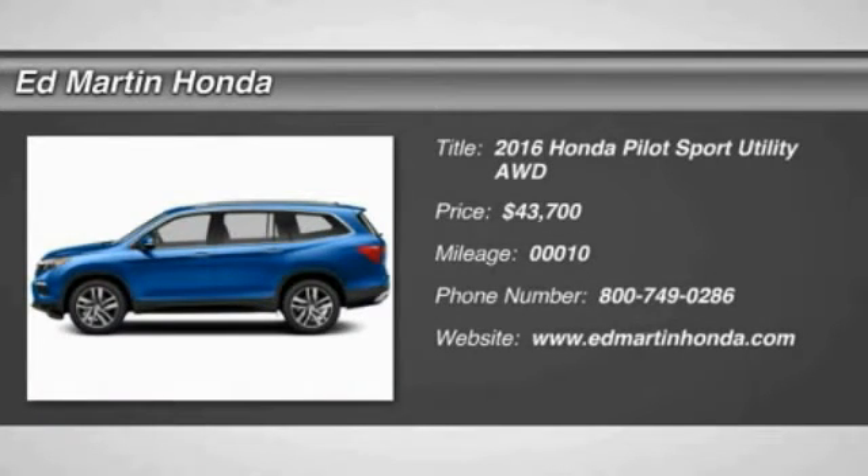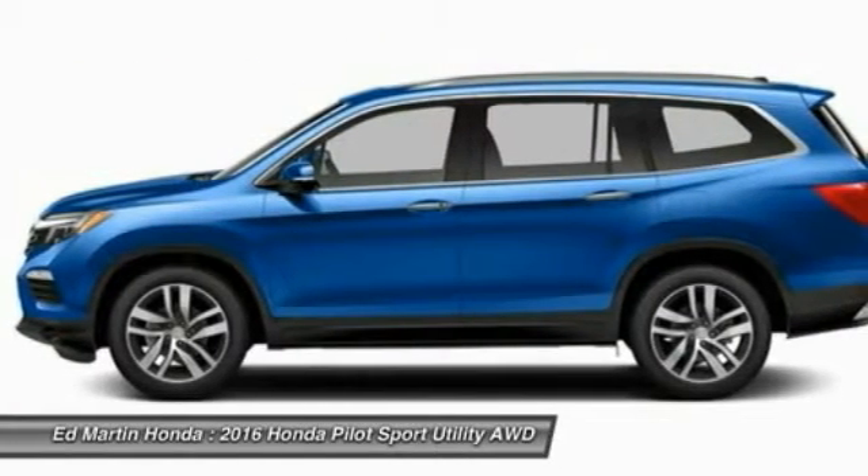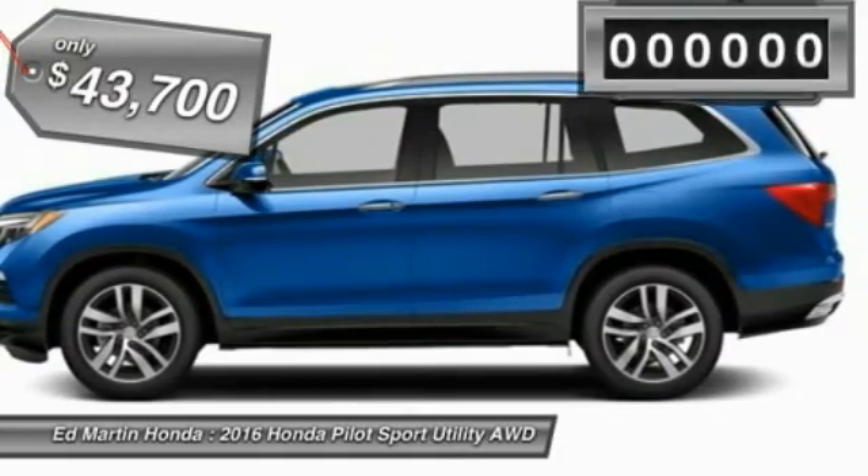2016 Pilot. Optimal utility. Indulgent interior. Powerful performer. You'll be ready for almost anything in the Honda Pilot, and it's priced below $45,000.